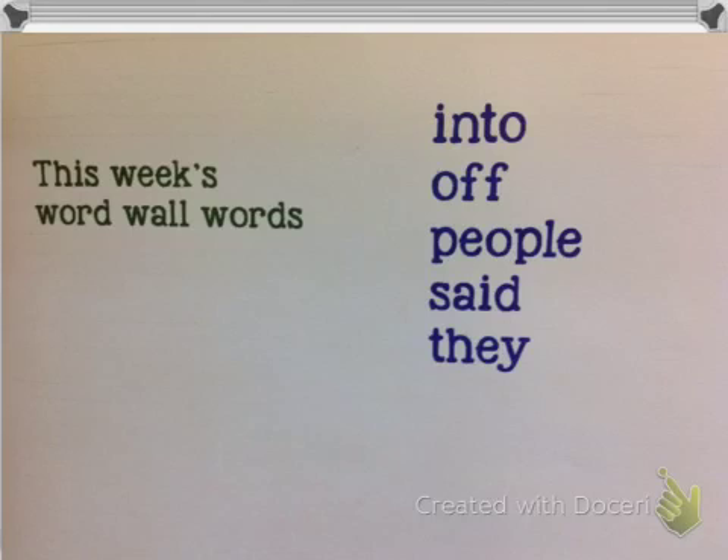Next, 'off' — spell it in the air with your fingers: O-F-F. Off. Next one, 'people': P-E-O-P-L-E. People.